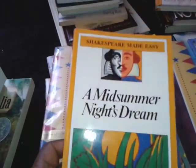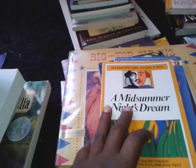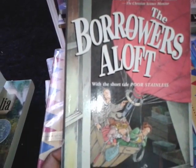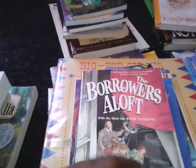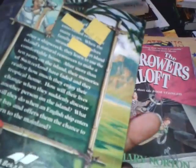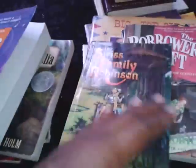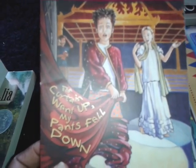A Midsummer Night's Dream — classic. Love the classics. I also have a few books that would go great with this that are written just for children. This is The Borrowers Aloft — a very popular story. The Swiss Family Robinson, very popular series. This book was $1.99, a dollar off. This is from the Abeka curriculum, so I thought that was a great find.